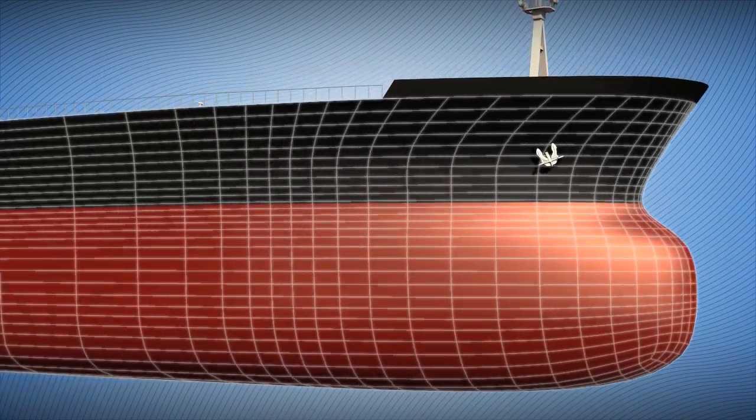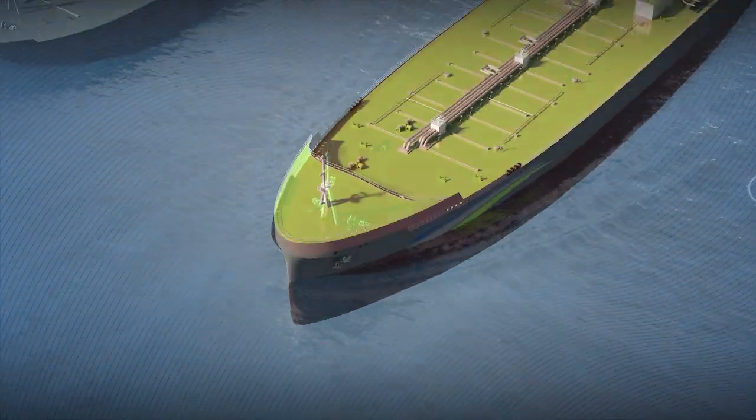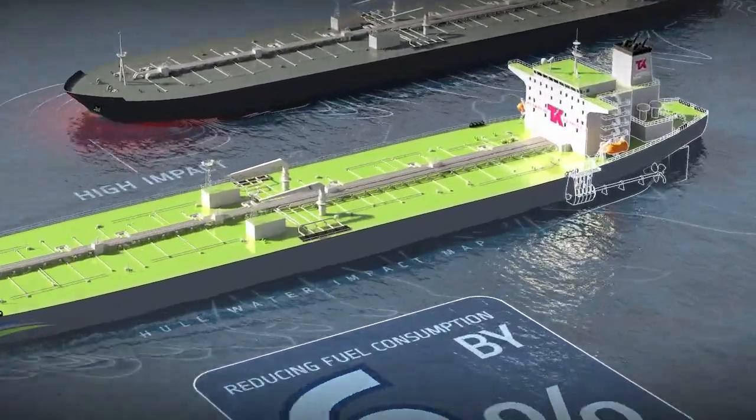By removing the bulbous bow, the tapered shape absorbs less impact from waves and is far more efficient as it cuts through the water, providing an extra 6% in fuel savings.